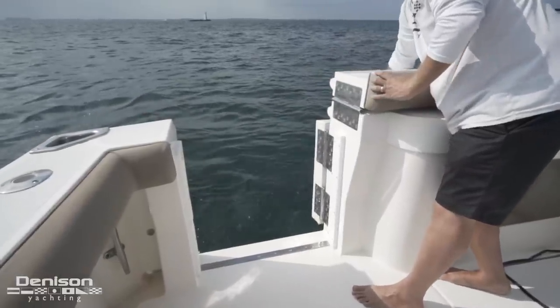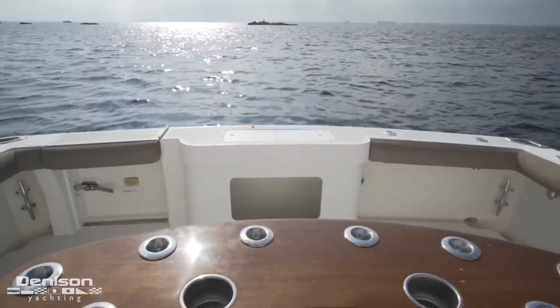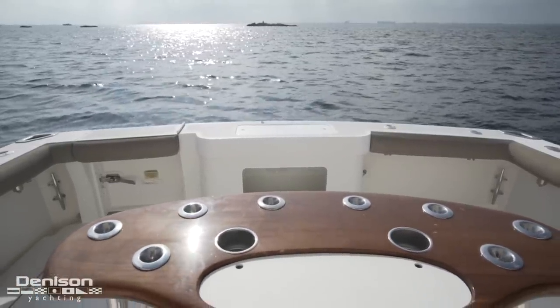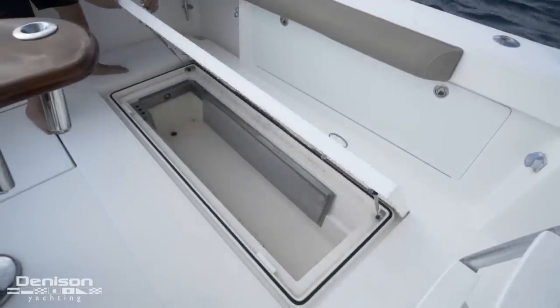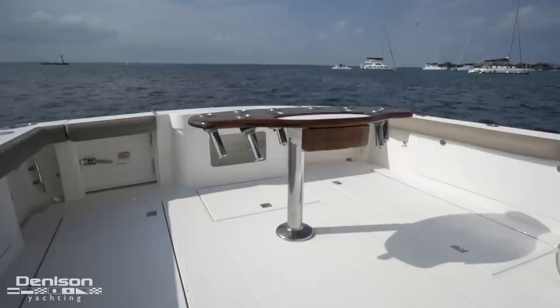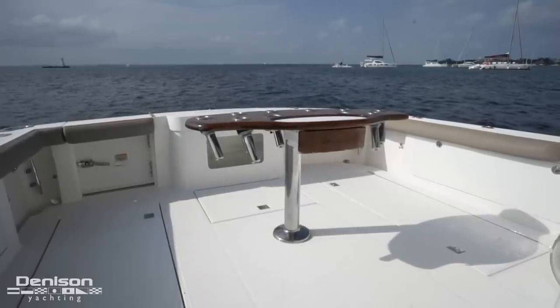Getting your trophy fish into the boat is easy using the big game door. An obvious essential is the Centerline Pompa Net rocket launcher. She also has a Pompa Net 130 class fighting chair, specifically designed for tournament fishing. Insulated fish boxes offer more than enough capacity for a full day's catch. Both are macerated and the port side fish box has dual freezer plates. Padded bolsters line the cockpit for extra comfort and security when fishing stand up.